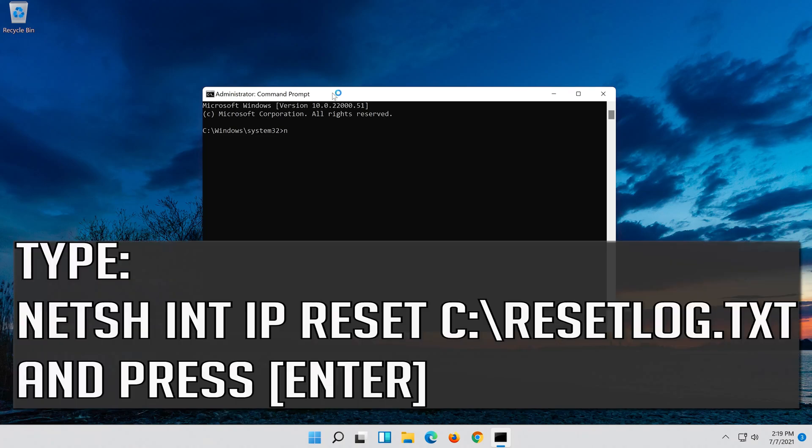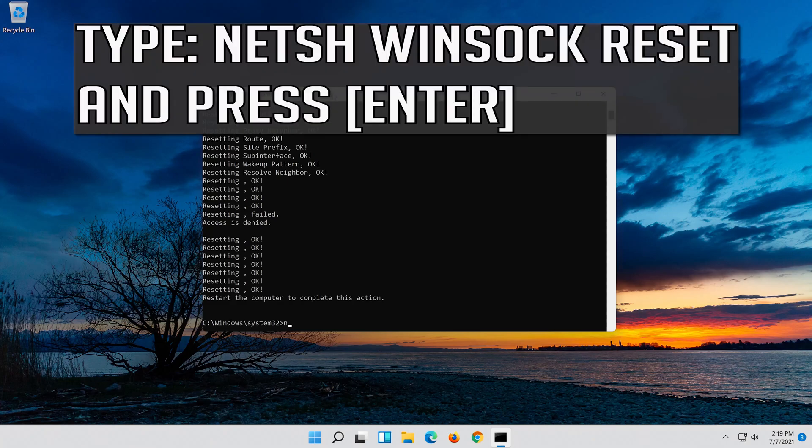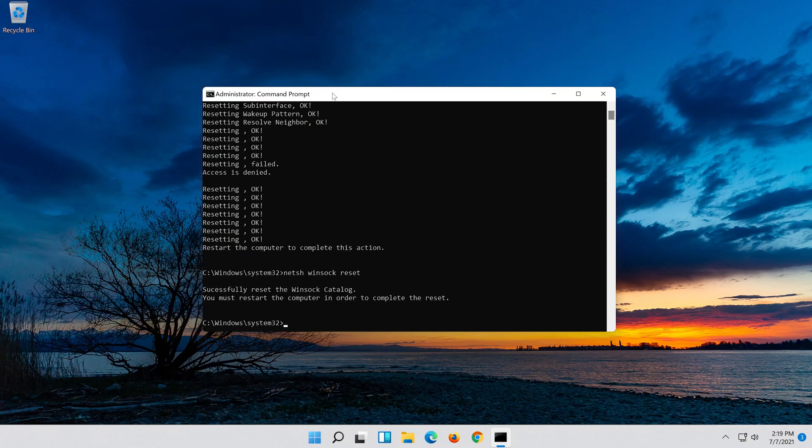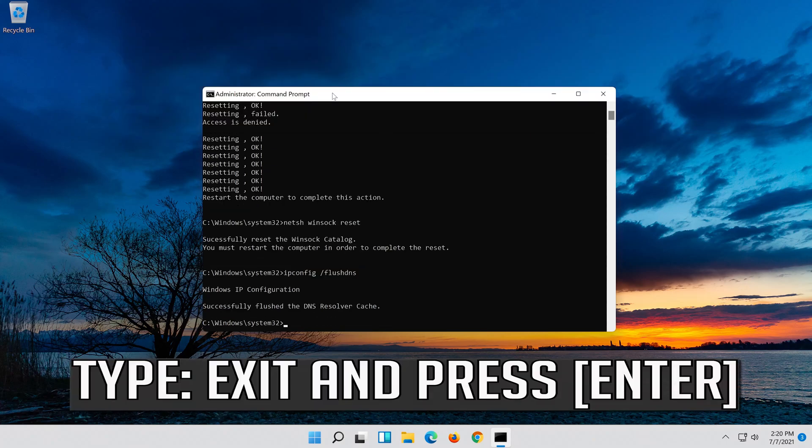Type the following commands, pressing Enter after each one.